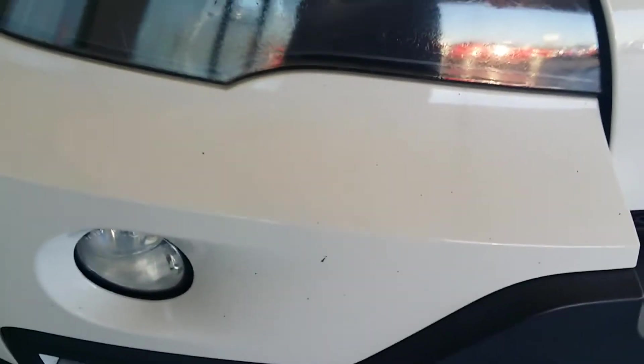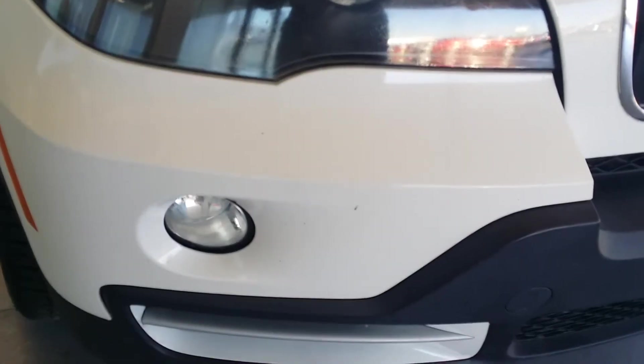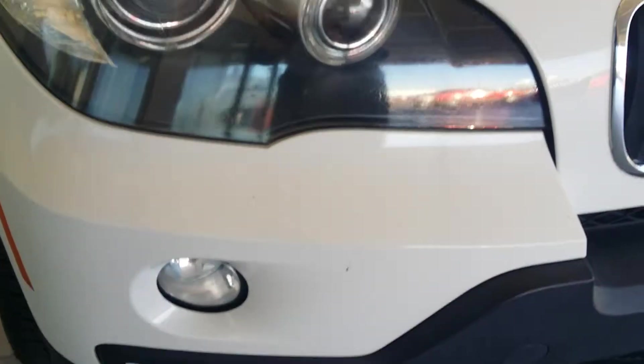Over here on this side, there might have been just a couple little rock chips. But like I told you, that's plastic — those could be very easily touched up. And they're so minuscule, you don't even really see them, not even with a camera. Barely can see them.